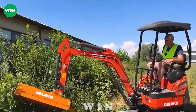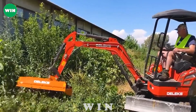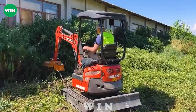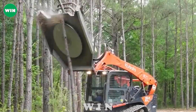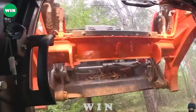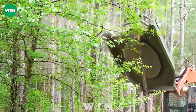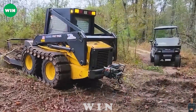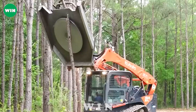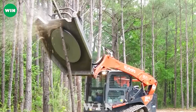Have you ever seen such a versatile crane? This is the Kubota 97 SVL slide sharpener, designed by a famous machinery company from Japan to meet the needs of difficult terrain such as sharpening or clearing. It has outstanding power with a capacity of up to 96 horsepower and can rotate 360 degrees. With its compact size and powerful performance, this machine is the number one choice for logging operations.